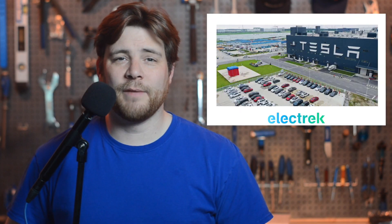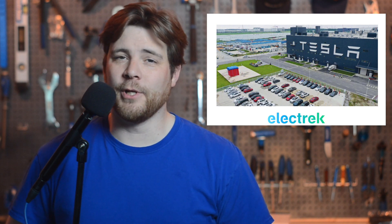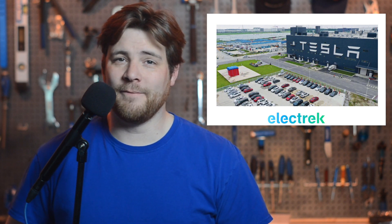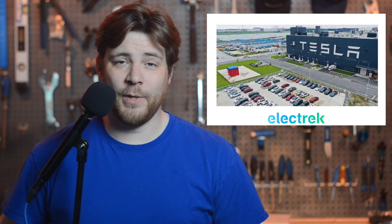Tesla has managed to deliver over 65,000 vehicles produced at Gigafactory Shanghai in March, an impressive output representing 100% year-over-year growth. This is a 16% month-to-month increase compared to February, which had 56,515 units. It's impressive compared to the same period last year when Shanghai had half the output. Notably, the factory did have to shut down for two days in March due to COVID-19 lockdowns in the city, so we can only hope the current quarter shows good numbers given the shutdown has lasted well over two days in April.